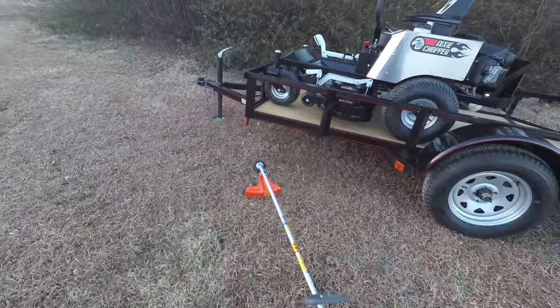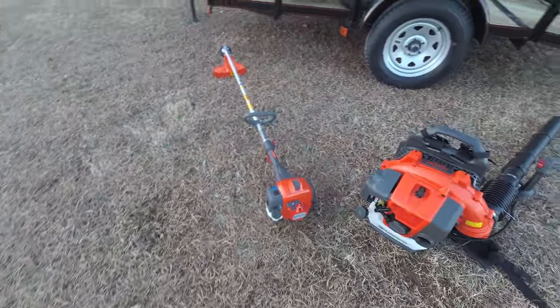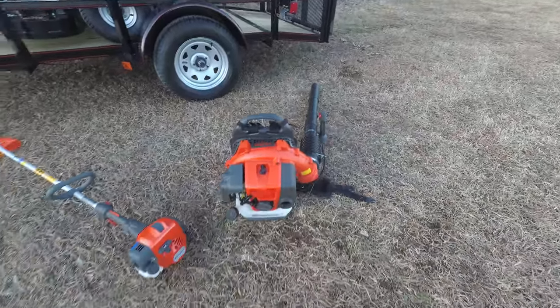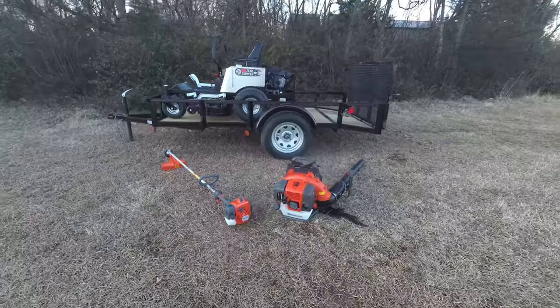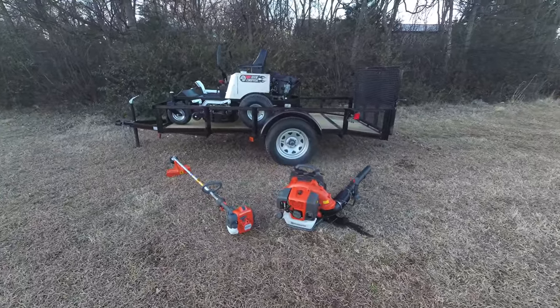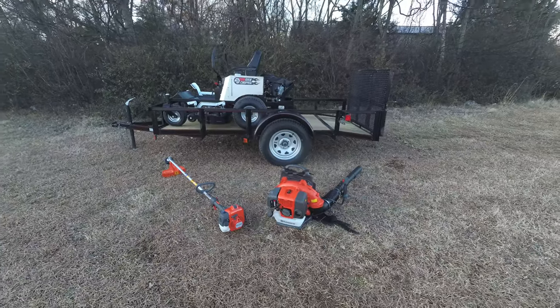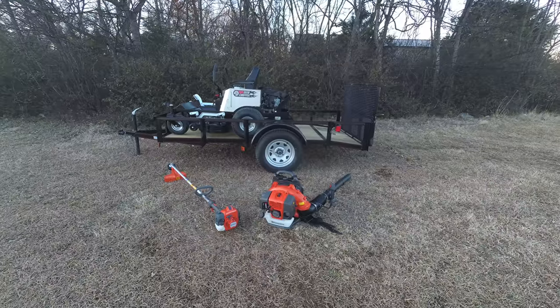Also included is the Husqvarna 322L string trimmer and the Husqvarna 350BT backpack blower. These items are full commercial. If you have any further questions, please give us a call at 615-641-7720 or you can reach us on our website at SLEequipment.com.